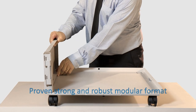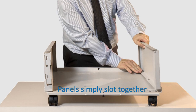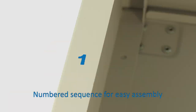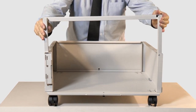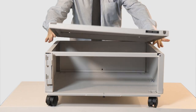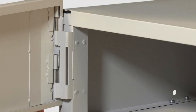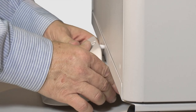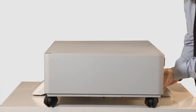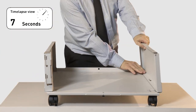Flat-pack benefits include: proven strong and robust modular format; no need for screws, nuts or bolts; panels simply slot together; numbered sequences for easy assembly; and fast, efficient construction.